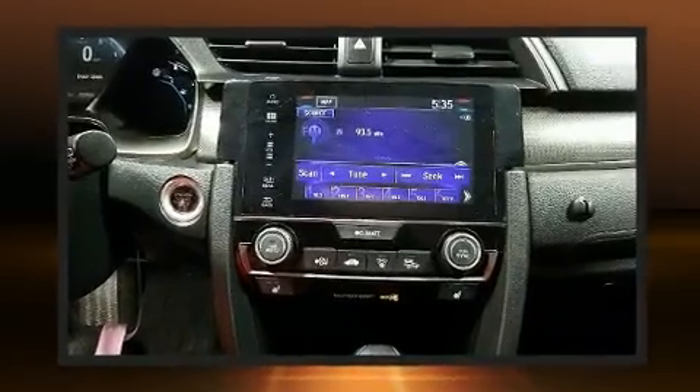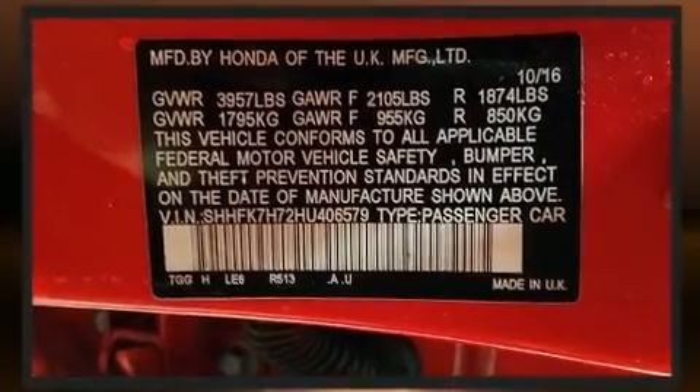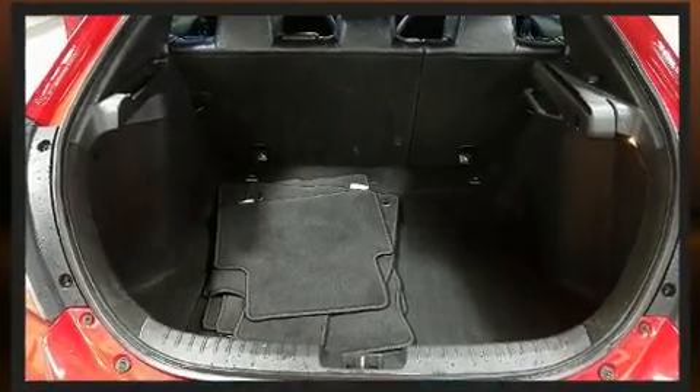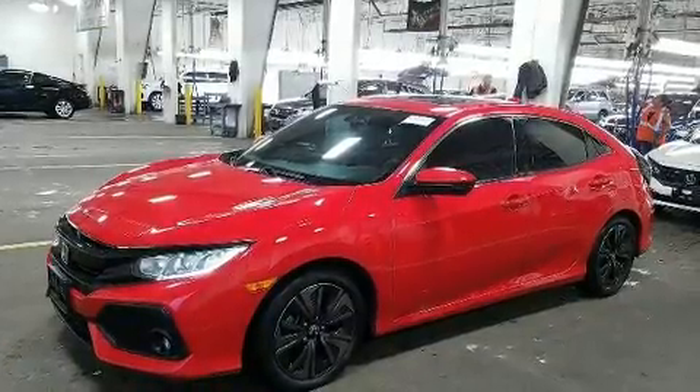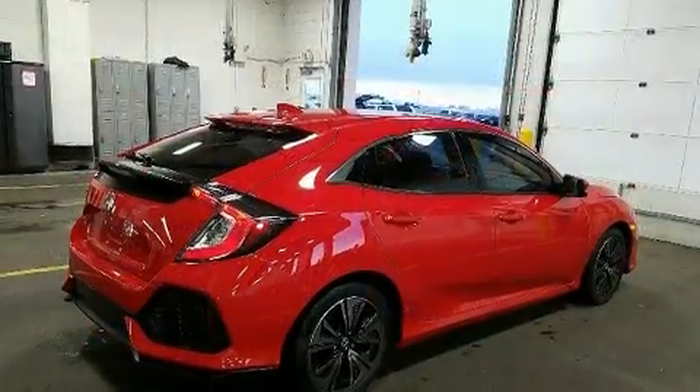Audio features include an AM/FM radio and eight speakers, enhancing the audio experience throughout the interior. Passengers are protected by various safety and security features, including a panic alarm, an emergency communication system, and four-wheel disc brakes with ABS.